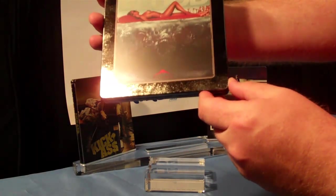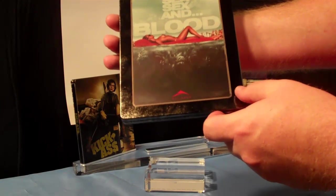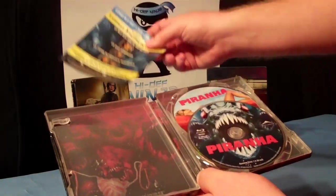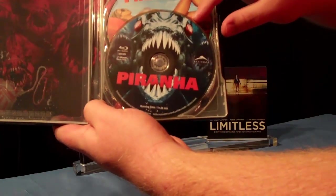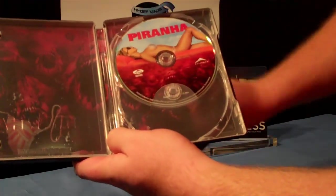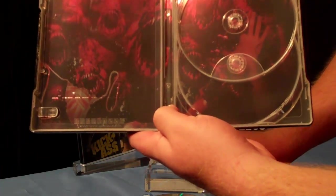On the back side we have the same thing — gloss and matte. No debossing on the back side but obviously great artwork here. On the inside you'll see this one does not have a digital copy. Comes with the Blu-ray and the DVD, and the inside art is real cool — it's a bunch of piranhas. So if you were in the water, you know, swim for your life.